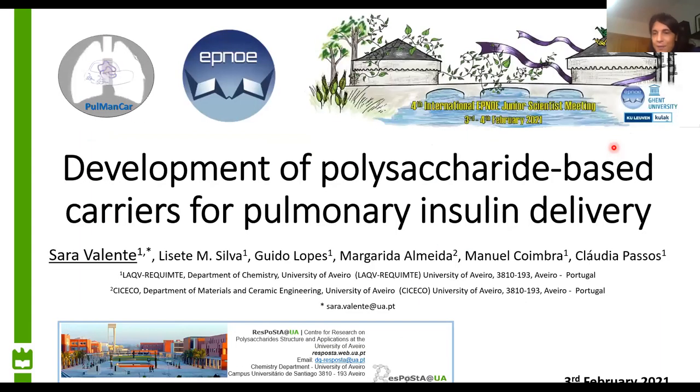Thank you very much, Sara, for your contribution and for sharing these interesting results. We have a question: at these microparticles, are they spherical in solution? Is there any difference between the hydrodynamic diameter before and after release of the bioactive molecule? We haven't seen them in solution, because we prepare a solution with the polysaccharides and insulin and then feed the spray dryer. I don't think they form microparticles in solution — that's why there is the need for the spray dryer.